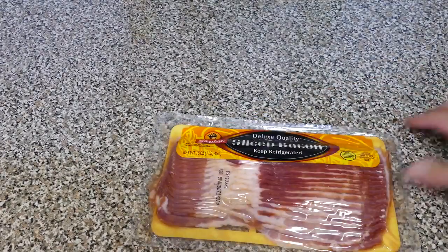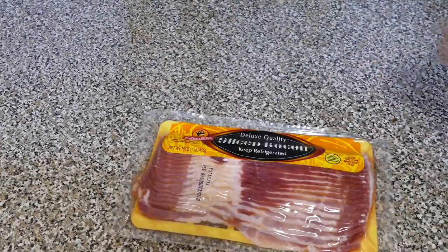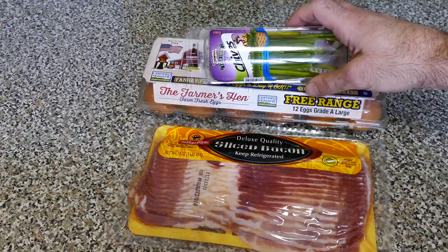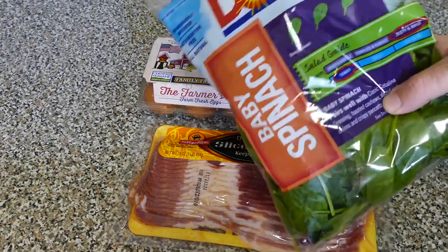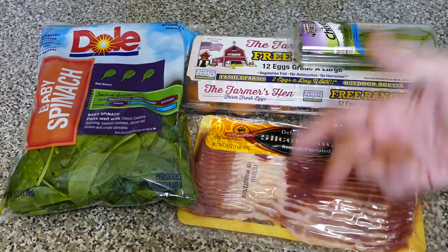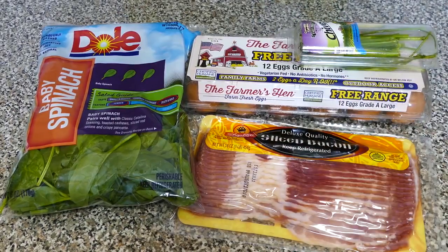For breakfast, I'm going to have four slices of bacon, four whole eggs — I'm going to add some fresh chives to enhance the flavor. And for my vegetable, I'm going to have about a fist of spinach. Exactly how you're going to customize it for yourself, I'm going to explain in a second.